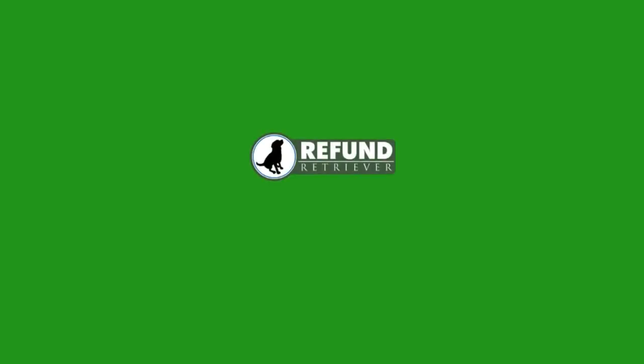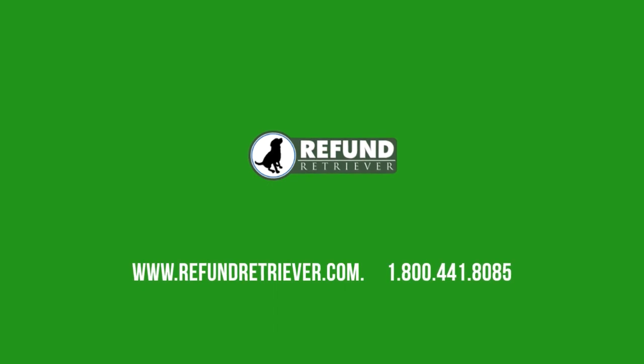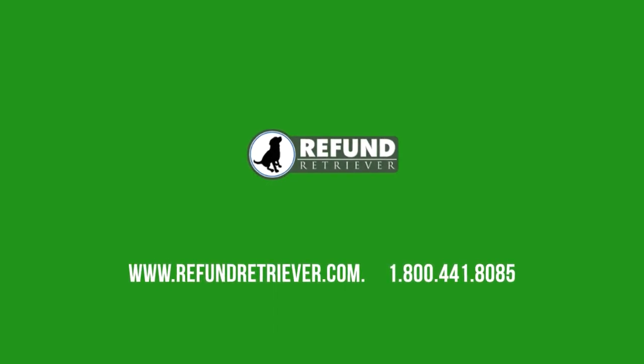Additional handling is something where a lot of our clients get hit with a ton of these package surcharges. If you have any questions, want to lower them, or want our help — beyond changing your overall packaging or weight — give us a call at 800-441-8085 or check out our website at refundretriever.com. Thanks a lot.